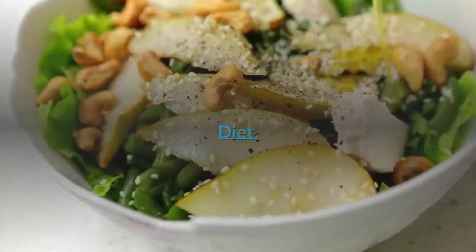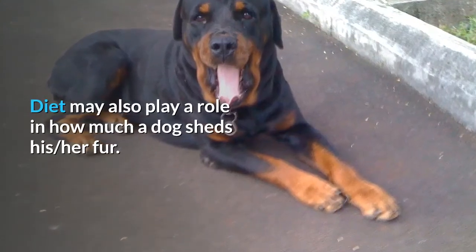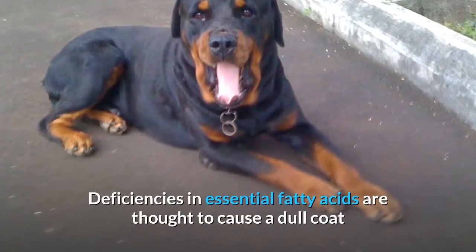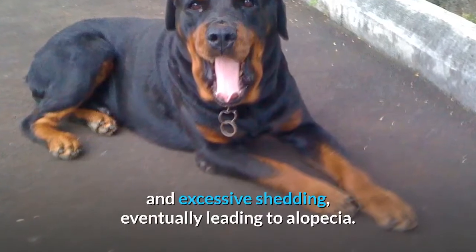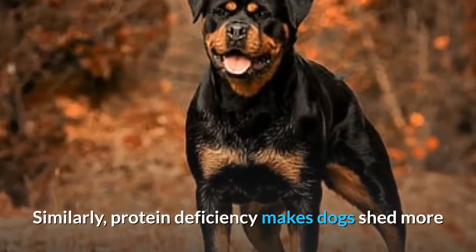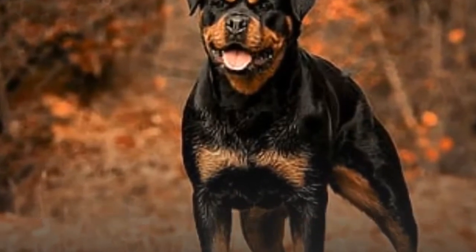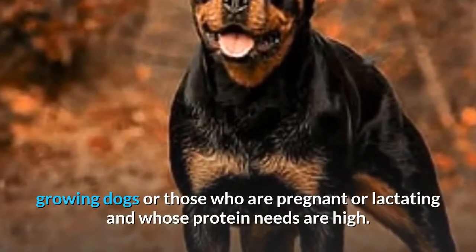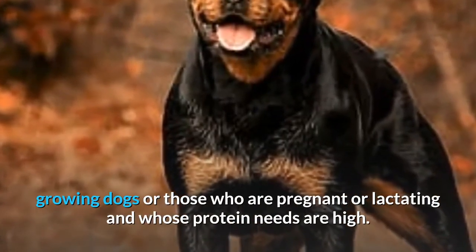Diet may also play a role in how much a dog sheds. Deficiencies in essential fatty acids are thought to cause a dull coat and excessive shedding, eventually leading to alopecia. Similarly, protein deficiency makes dogs shed more than normal and, though rare, it can occur in young growing dogs or those who are pregnant or lactating and whose protein needs are high.